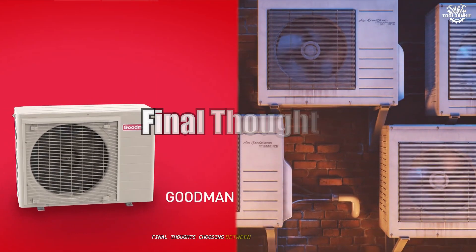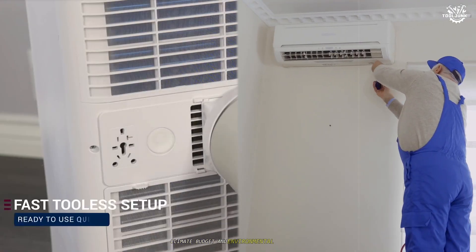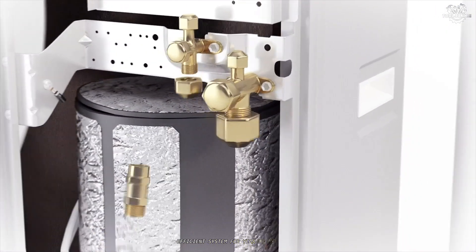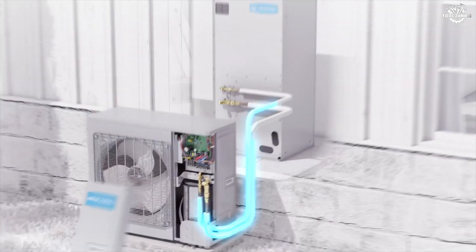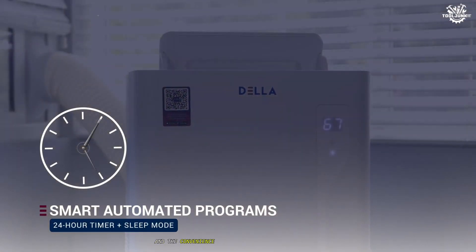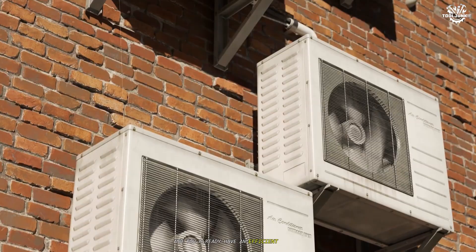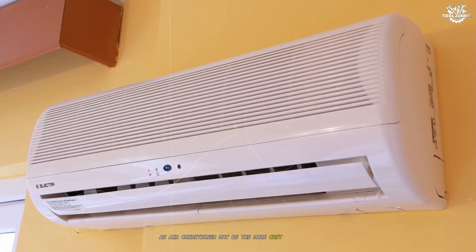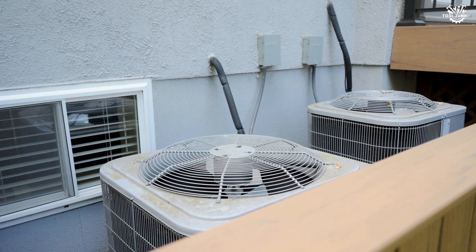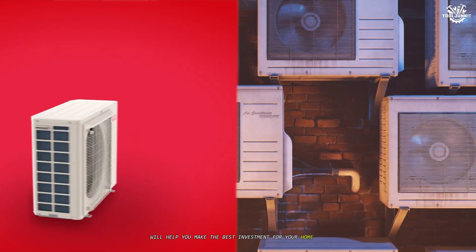Final thoughts. Choosing between a heat pump and an air conditioner ultimately depends on your specific needs, climate, budget, and environmental priorities. If you live in a region with mild winters and want a single efficient system for year-round comfort, a heat pump is likely the superior choice. Its higher upfront cost is often offset by long-term energy savings and the convenience of all-in-one heating and cooling. If your primary concern is cooling and you already have an efficient furnace, an air conditioner may be the more cost-effective solution, especially in areas with extreme cold where heat pumps lose efficiency. Both systems have their merits, but understanding these key comparison points will help you make the best investment for your home and your comfort.